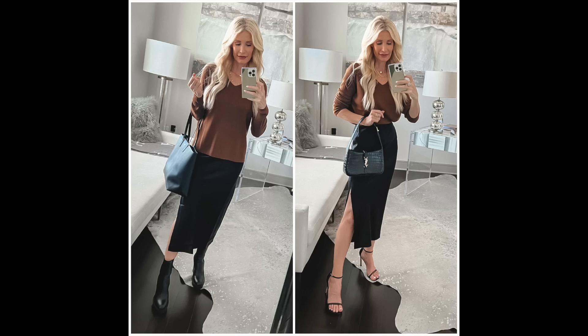When I wore the caramel sweater untucked with the black silk midi skirt and paired it with chunky black boots, the look appeared very frumpy. I also had a large handbag — not very stylish. But when I ditched those chunky ankle boots and opted for beautiful dainty and feminine Stuart Weitzman ankle strap heels, and tucked in my sweater, I instantly went from frumpy to fabulous.